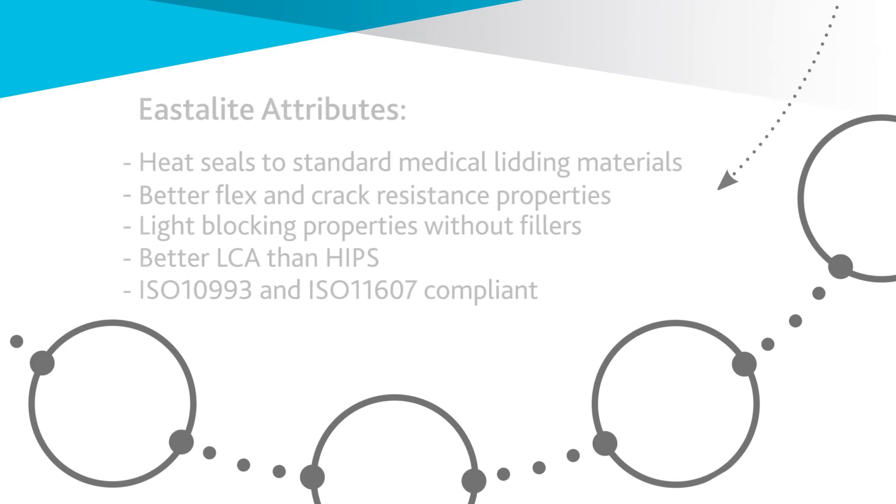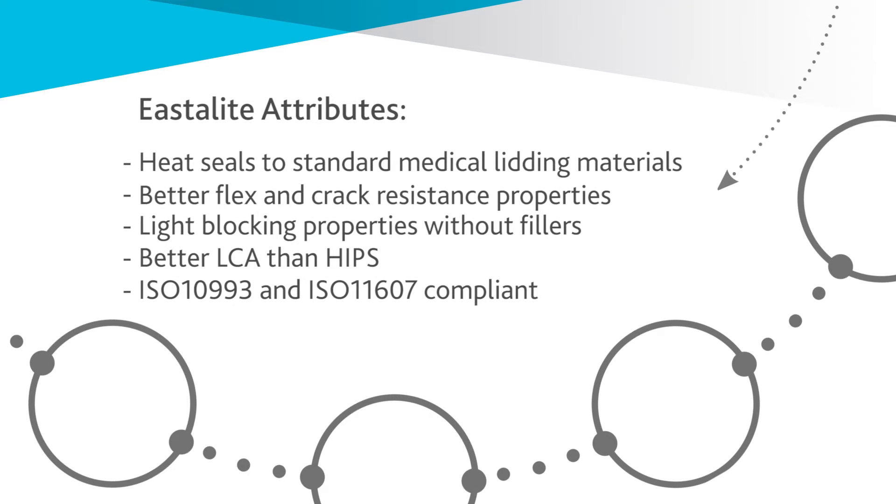We are currently working with our value chain partners such as Packer and TechPack to identify areas where E-Stilite adds value. We are very excited to further engage the market and realize the full opportunities of E-Stilite in opaque medical packaging.